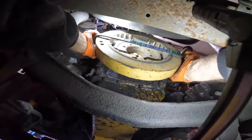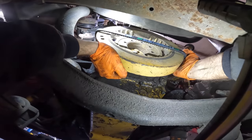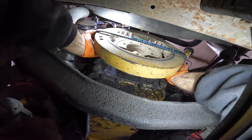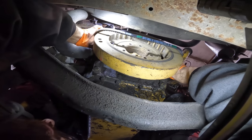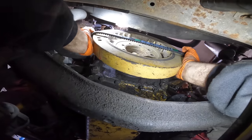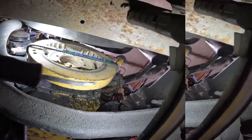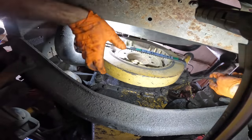Should you ever see someone pry bar a fan belt? Neither have I. We're going to make this go on — this is going to happen. We're going to get miniature pry-barred. If I can just get it past the halfway point we're good, and it's almost there.